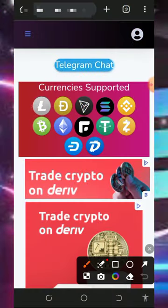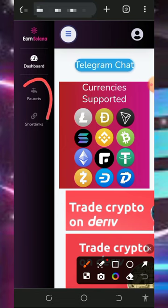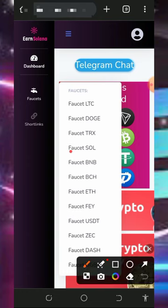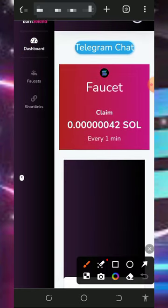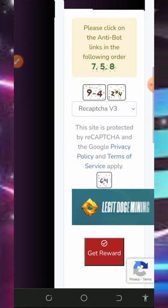Once you log into your account, the first thing to do is start claiming. Tap on the three horizontal lines on the top left of the screen, then choose to earn from the faucet or short links. Tap on the faucet button to start earning. They have a lot of crypto faucets available — tap on the Solana faucet to claim. Every single minute you can earn up to 42 Solana satoshi.